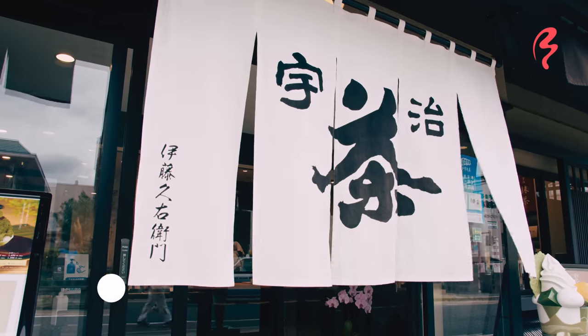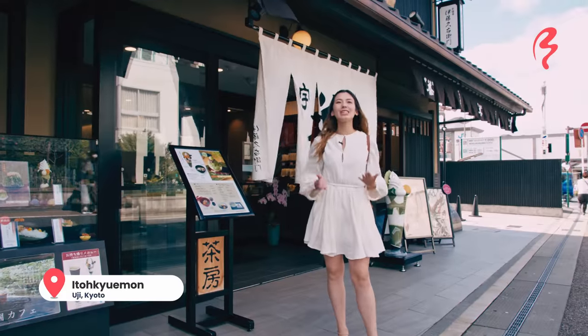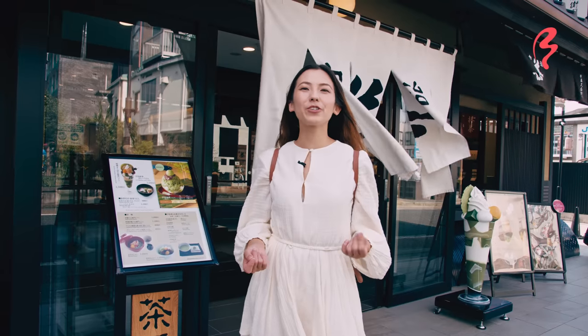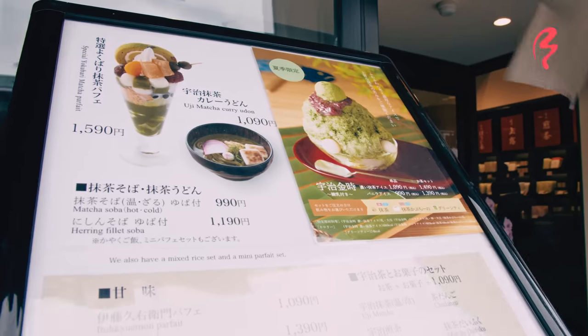I have just arrived at Ito Kyuemon, which is another green tea shop with a long history that originated here in Uji, Kyoto in the year 1832 in the Tempo Era. This is a shop with a long history of matcha, but today we'll see the new face of matcha in the modern era. Let's go see what they've got.